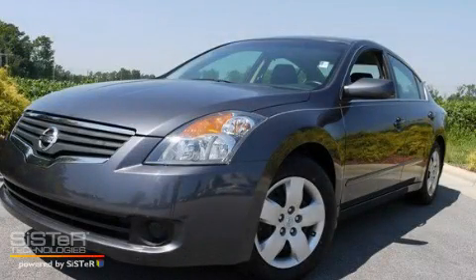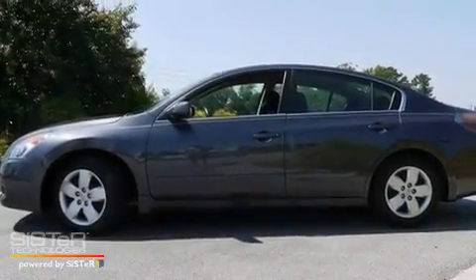This is a 2007 Nissan Altima. It has a 2.5-liter 4-cylinder engine and a 6-speed manual transmission.